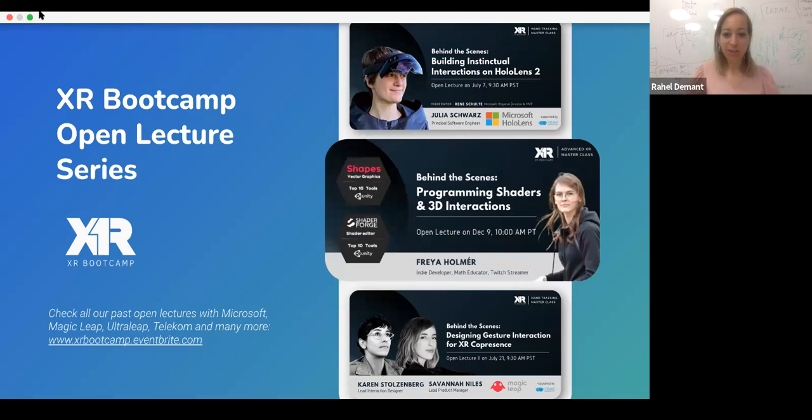We are super excited to have all of you here today for Freya Holmer's lecture. She's very well known for having created Shapes and Shader Forge. Before we start, our usual XR Bootcamp introduction that will not take longer than five minutes, I promise.